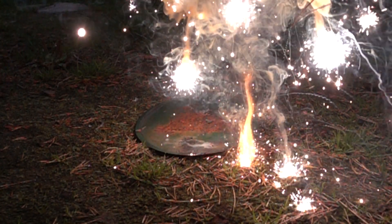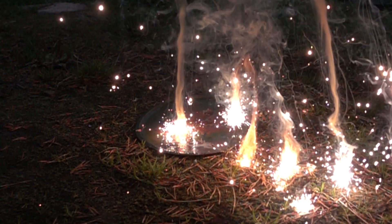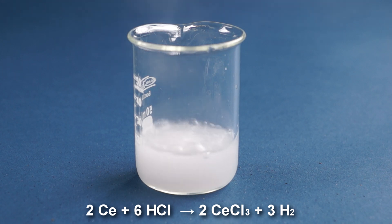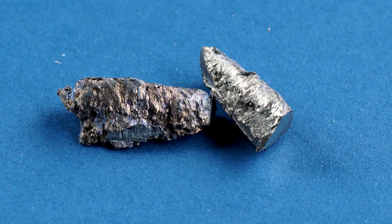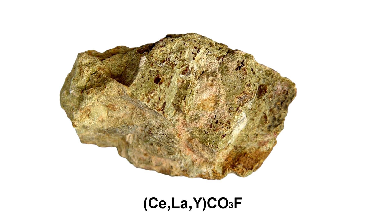It looks especially beautiful in slow motion. Do not repeat that one — it's dangerous. Also, cerium metal may react with acids, such as hydrochloric acid, to form hydrogen and yellow cerium salt. Metal cerium is extracted from monazite and bastnäsite minerals.